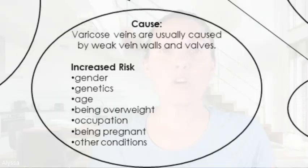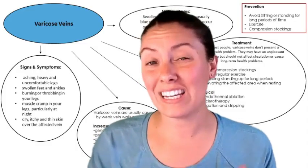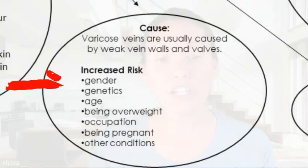What are the causes of varicose veins? They are usually caused by weakened vein walls or valves. Risk factors include age, gender, genetics, being overweight, occupation, being pregnant, and other conditions. For example, if you're sitting or standing for a long period of time, it can cause you to develop varicose veins.